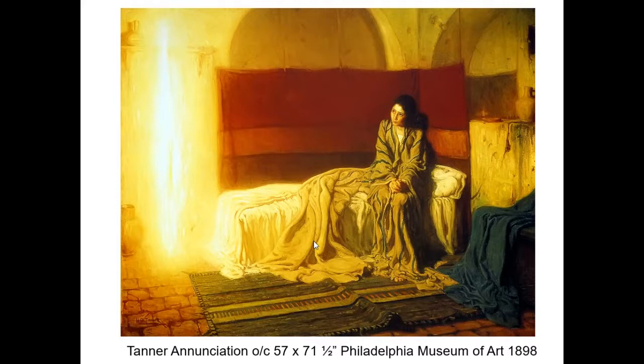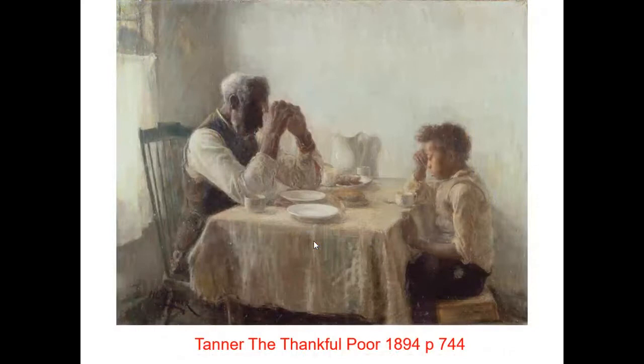Tanner's The Thankful Poor is perhaps his best known piece in this country, and it clearly builds on the same themes we saw with the banjo player. The old and young — notice again that the grandfather is in shadow and the grandson is in full light.